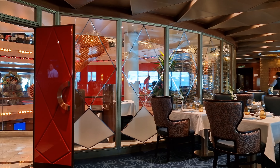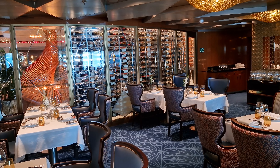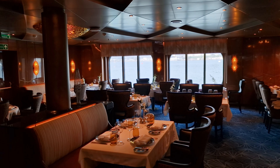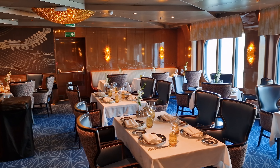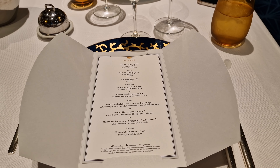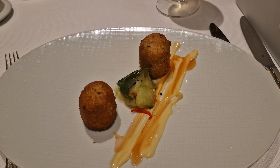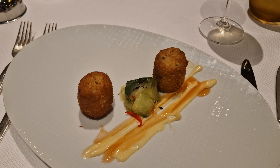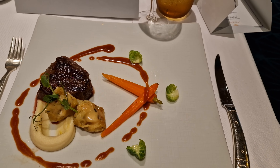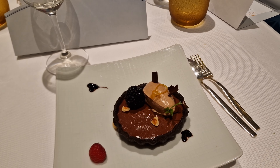Moving midships we encounter the atrium once again. On this level we find the Pinnacle Grill, an extra-charge speciality restaurant. This is Rotterdam's premium steakhouse where you can enjoy a range of high-quality steaks and seafood options such as lobster or crab cakes. As part of our visit we were kindly invited to dine here for lunch and I was really impressed with the food. The portion sizes were perfect and each dish was cooked really well. The staff were also super kind and attentive, so if my experience is anything to go by you're going to have a fantastic evening here.